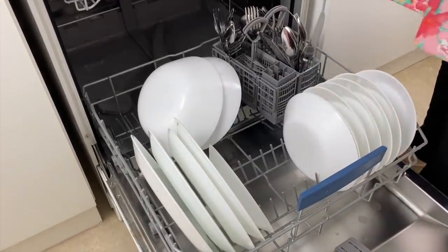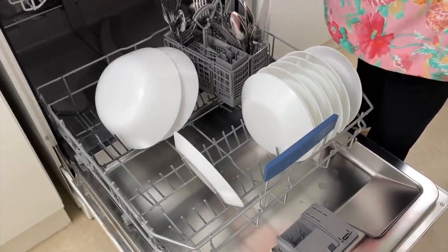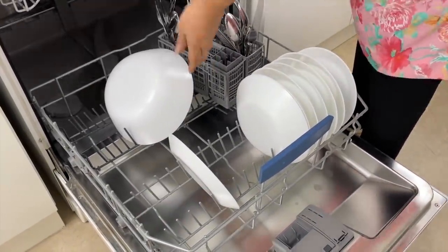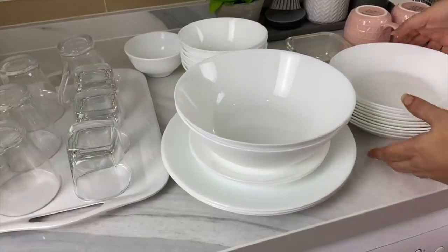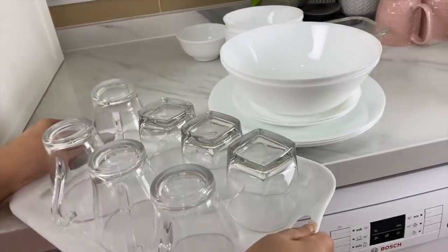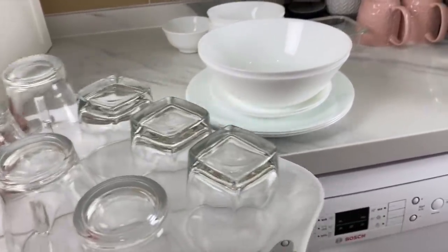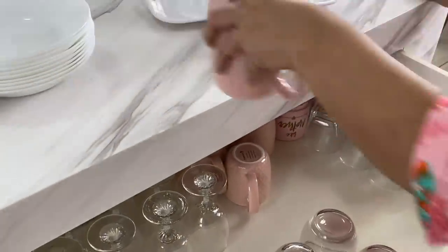I recommend keeping dishes where they are being used — that enforces the five-step rule. It is easier to create a few stacks of dishes and carry them to the respective cabinets than to walk all the way to the washing area each time you need something while doing something else.